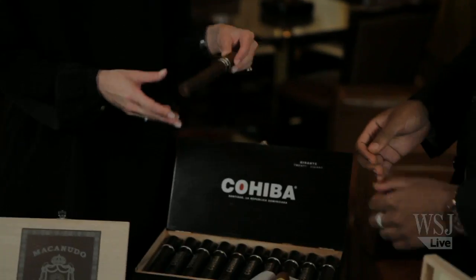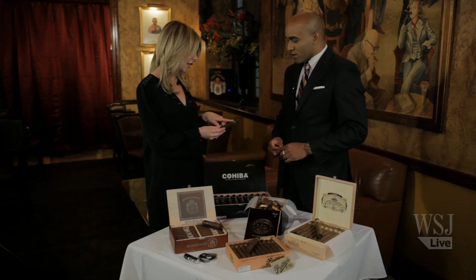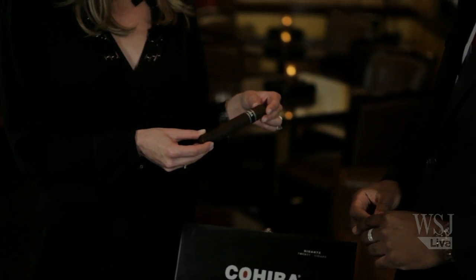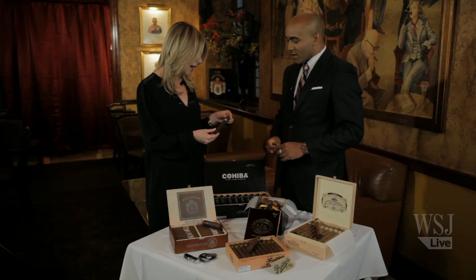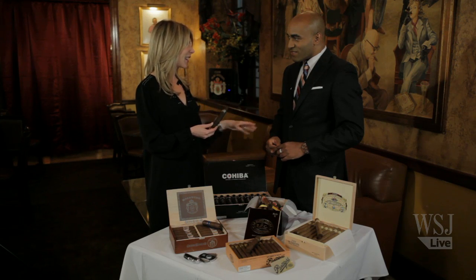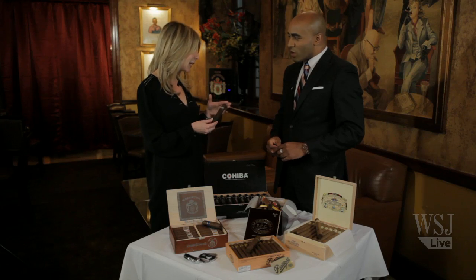So this is Cohiba Black, and you look and you see that the wrapper is dark. This is a Maduro wrapper from Connecticut called Connecticut Broadleaf. Some people think this is a dark wrapper, so it's going to be really strong — but it's actually not that strong. This is a medium-bodied smoke. A lot of times with Maduro wrappers, the tobacco is processed differently; it's cured, so you almost get a slight sweetness and kind of an earthy flavor with a darker cigar. So don't always judge a book by the color.